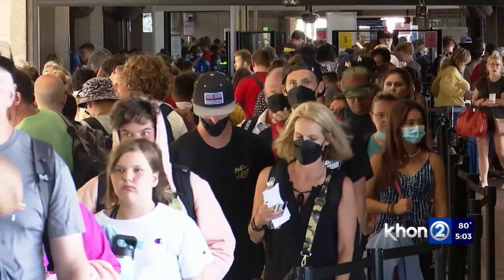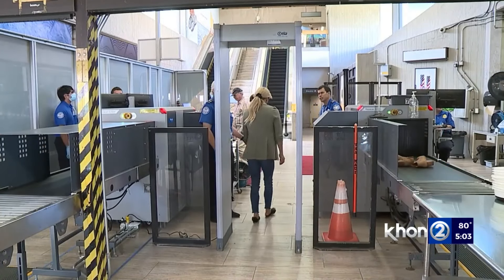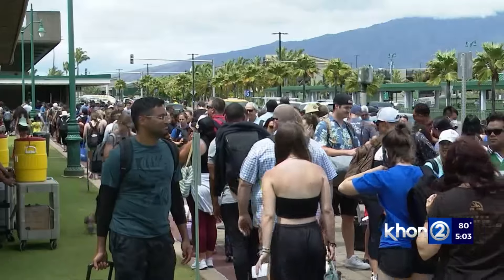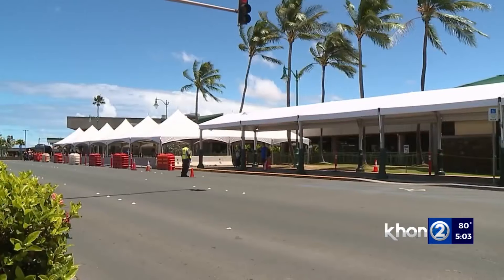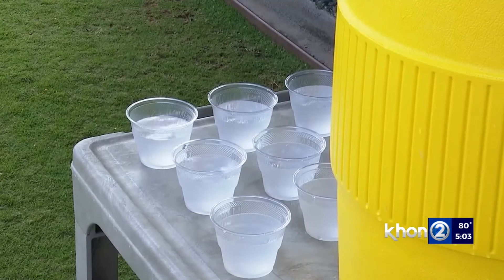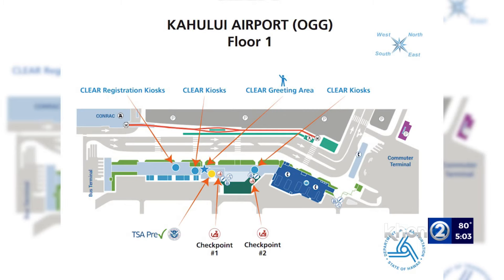Sniffin says Clear employees will work during peak hours and pull people out of line who have the Clear app to help speed up the process. A few years ago, Kahului Airport had TSA wait times up to three hours — it was so bad that they had to build out tents in those areas and provide water. The DOT says there's no word yet on when Clear will take off here in Honolulu, but they're aiming for some time this summer.